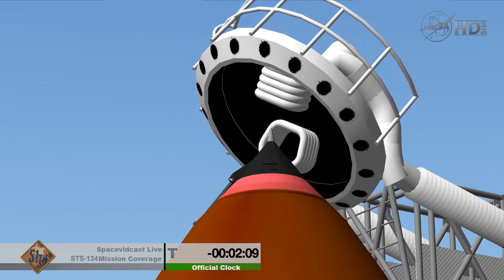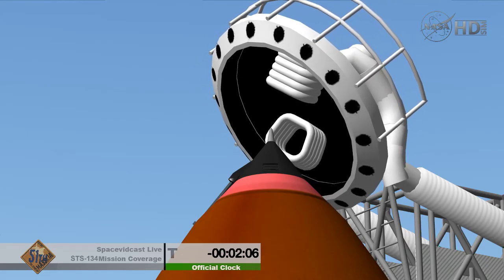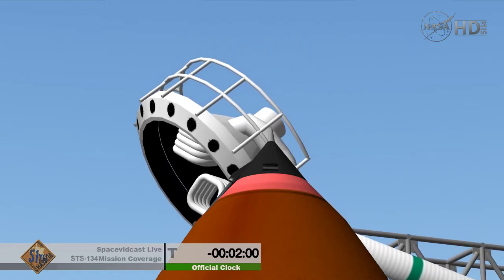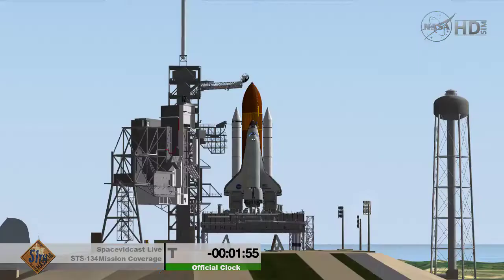DLT, OTC: close and lock your visors, initiate O2 flow — Endeavour at work. T-minus 2 minutes and counting. DLS is go for ET-LH2 pressurization.